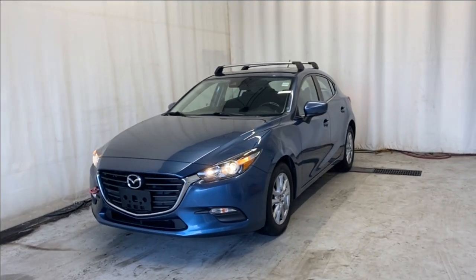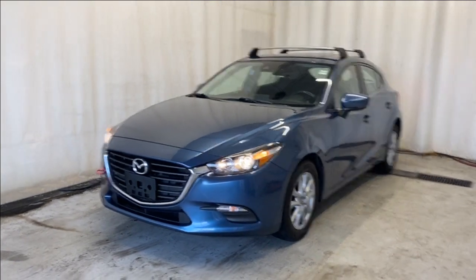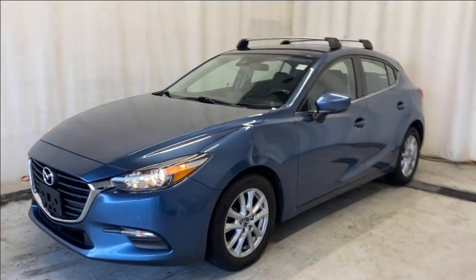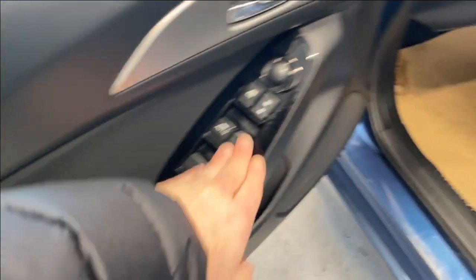Here we have the 2018 Mazda 3 Sport GS. It comes with a 2.5-liter four-cylinder engine and automatic transmission in a beautiful blue color. Let's take a look inside. From inside here we have a nice center armrest, your power locks, and mirrors with cloth upholstery.